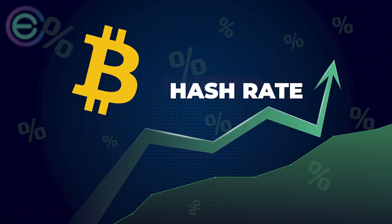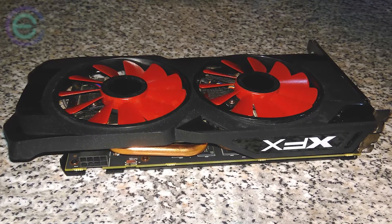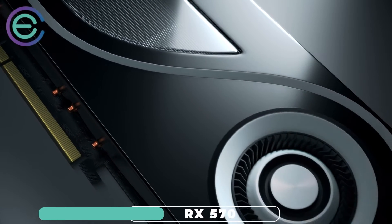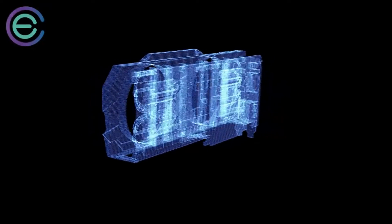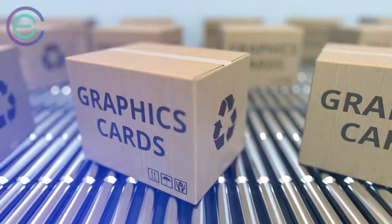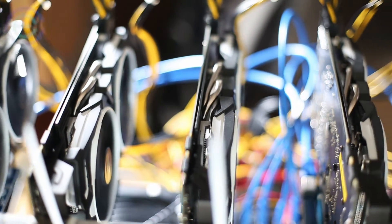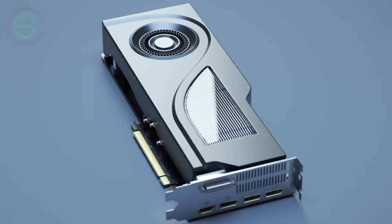If you want something affordable that will still get you decent hash rates, look no further than the RX 570. They cost about $200 or less on average and are relatively easy to find used or refurbished. However, buying one new is usually better because they tend to be cheaper overall and don't require additional accessories like power supplies or extra fans. A used version might save money up front but will cost more over time due to high energy costs.